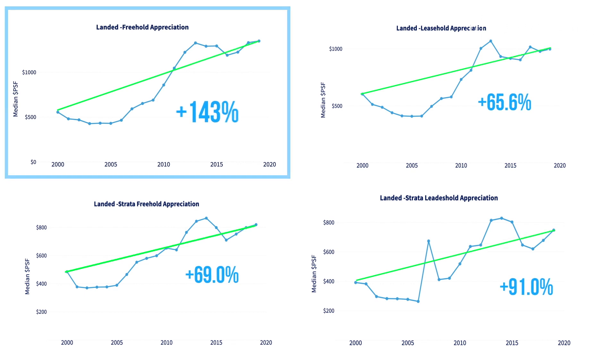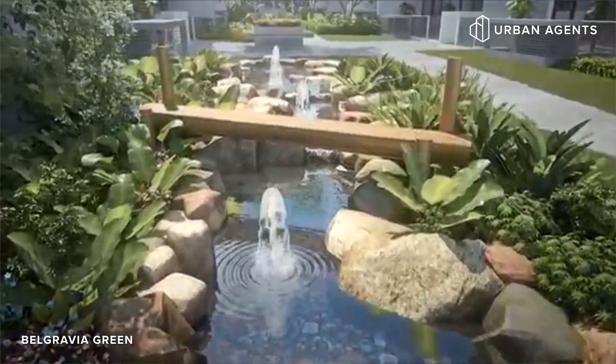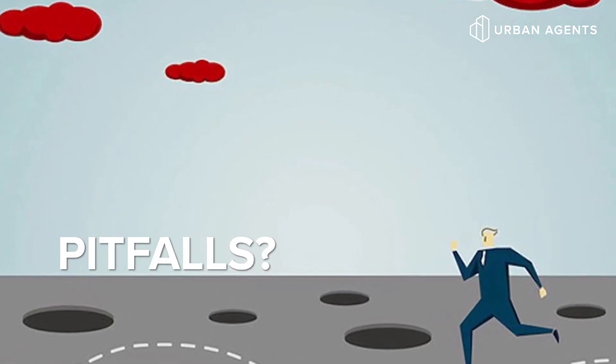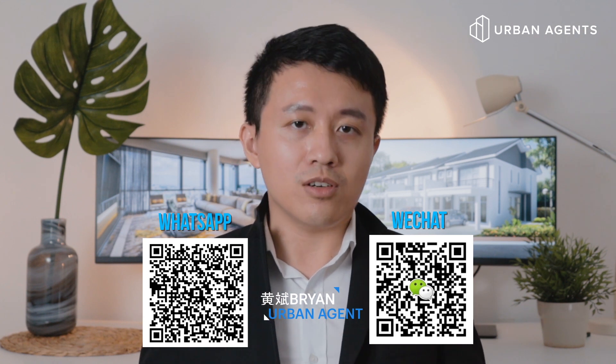Freehold conventional landed properties are still the most sought-after property type in Singapore. However, as land becomes increasingly scarce, there has been more division of larger plots of land into multiple units of strata landed houses, with more developers building strata landed houses lately. In the past decade, 99-year strata landed properties are gaining popularity because they usually come with common facilities such as a swimming pool, gym, and other recreational facilities — either as part of a larger condominium or their own estate. They are relatively affordable and offer both privacy, spacious living, and the convenience of facilities. If you would like a checklist to examine the landed property you are eyeing, feel free to contact me via WeChat or WhatsApp. I'm Brian from Urban Agents Incubation Program — don't forget to comment, like, and subscribe. See you soon!